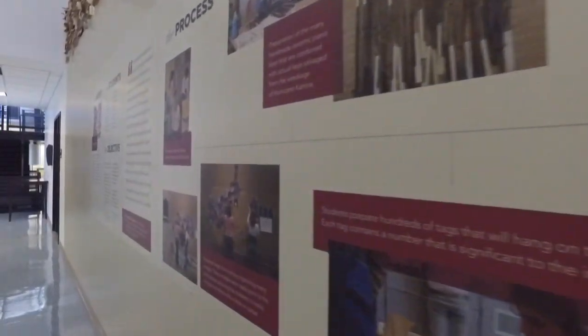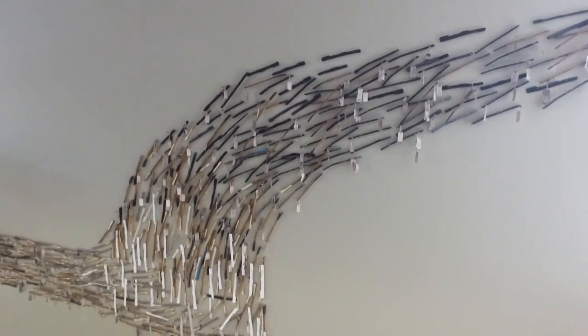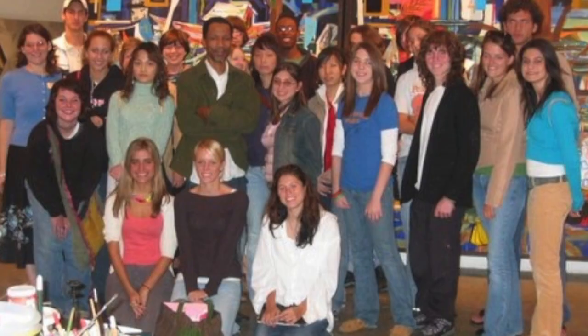The piece is entitled Flow, made in 2006. It was a collaborative effort between the American artist Radcliffe Bailey, who was a local Atlanta artist, as well as a collection of students who attended Alfreda High School at the time.